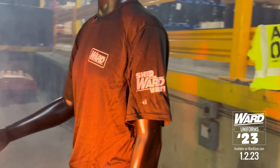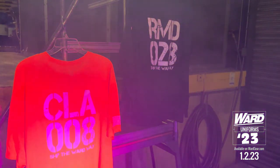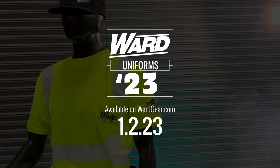The Wardway logo is on the left sleeve. This design is available on a short and long sleeve golf shirt, a short and long sleeve t-shirt, a sweatshirt, and a hooded sweatshirt. Order on wardgear.com.